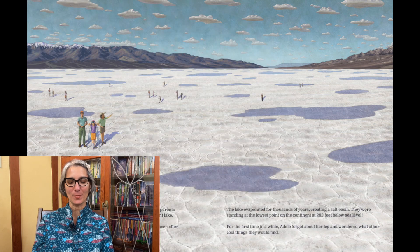After parking the car at Badwater Basin, Adele and her parents stepped onto the salt-crusted floor of what used to be an ancient lake. "It looks like snow," Adele exclaimed, "but it's so hot, like our oven after baking cookies." Adele wondered if anything could live here. The lake evaporated for thousands of years, creating a salt basin. They were standing at the lowest point on the continent at 282 feet below sea level. For the first time in a while, Adele forgot about her leg and wondered what other cool things they would find.